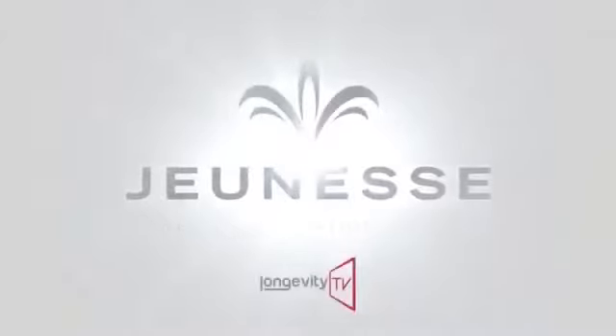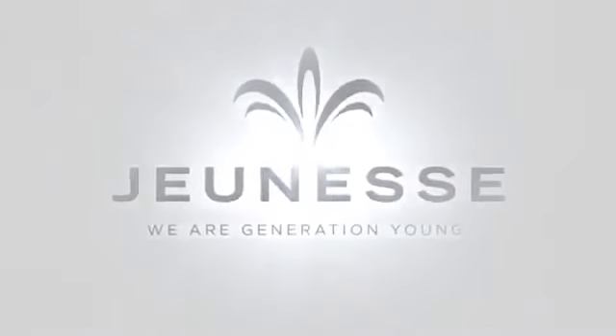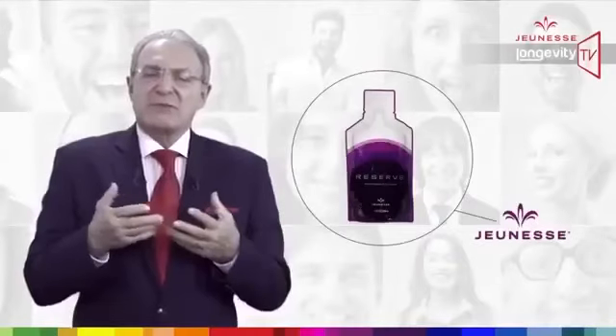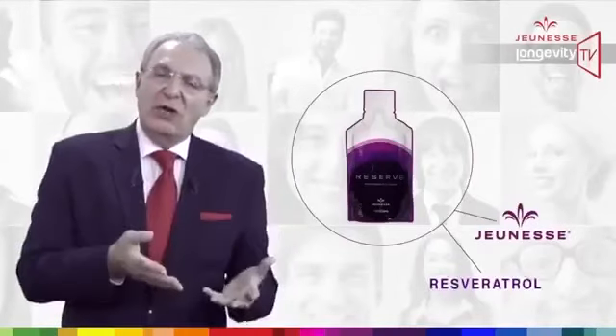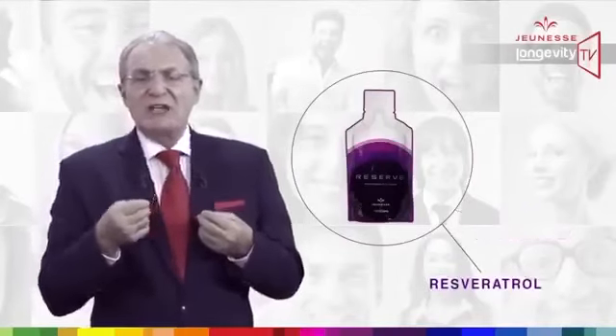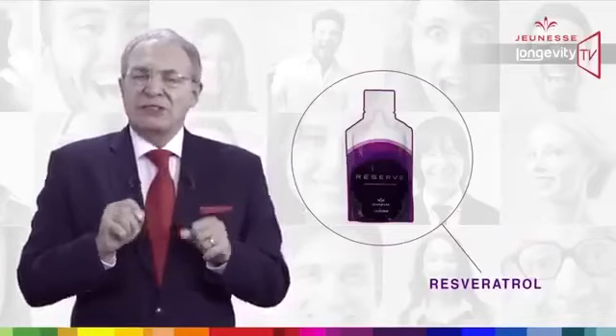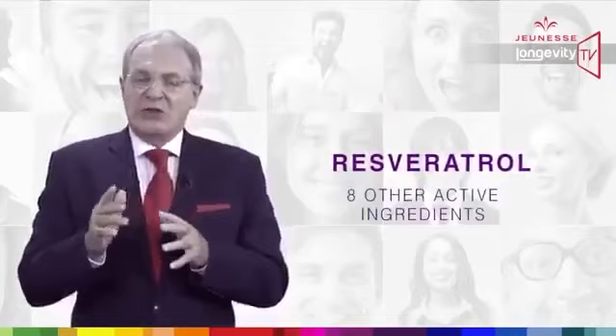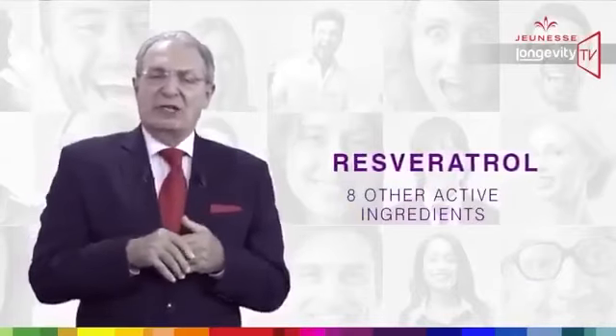Jeunesse — we are redefining youth. Reserve is a Jeunesse product and resveratrol is one of the major ingredients, but it is not the only one. In fact, there are eight other major active ingredients.